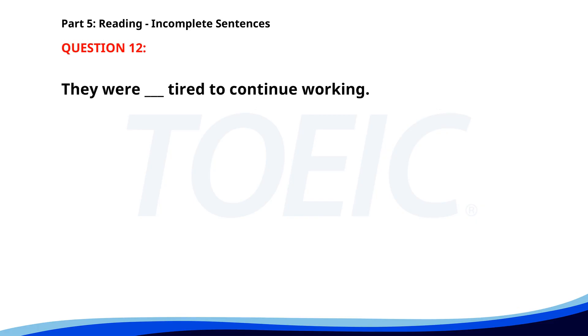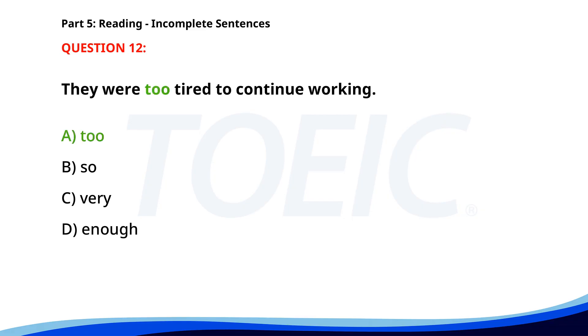Number 12. They were ___ tired to continue working. A. To. B. So. C. Very. D. Enough. The correct answer is A: Too.